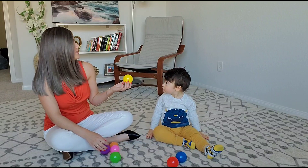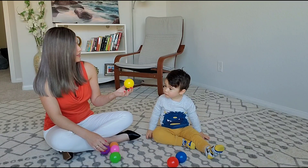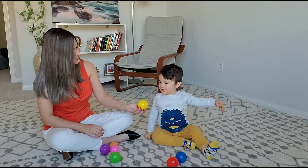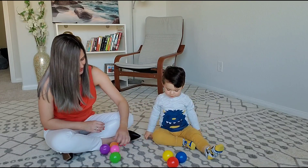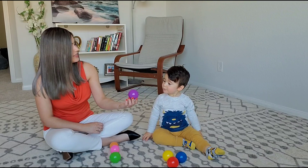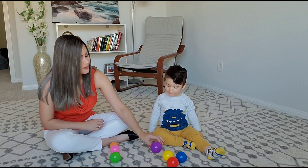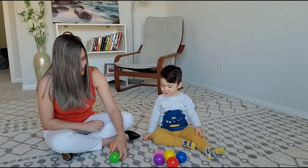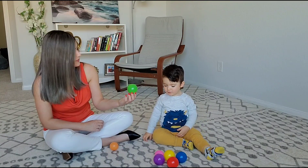What color is this? Yellow. What color is this? Purple. What color is this? Pink. What color is this? Green.